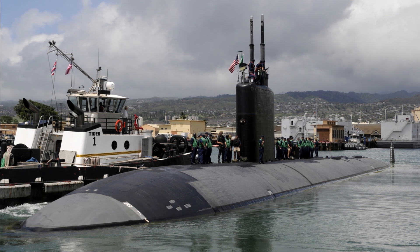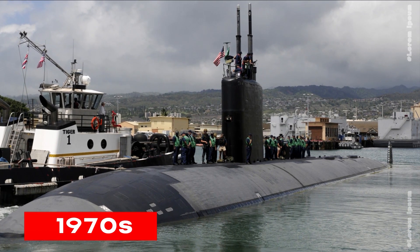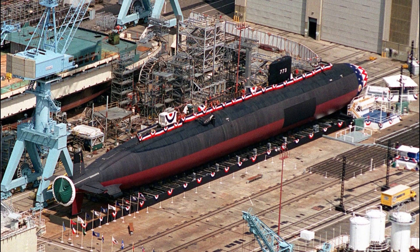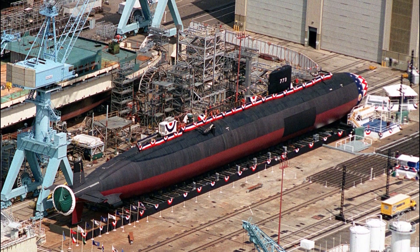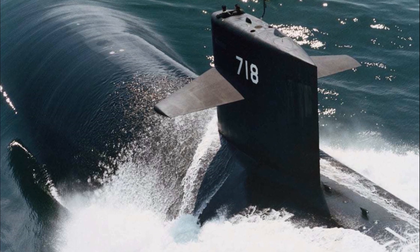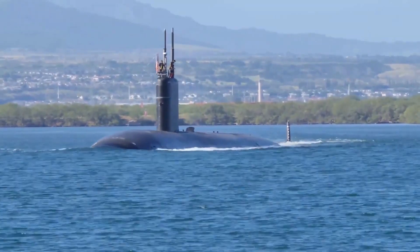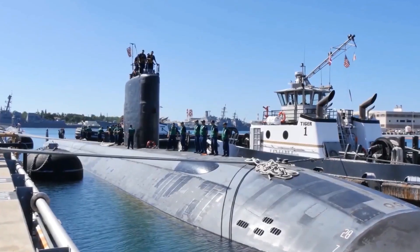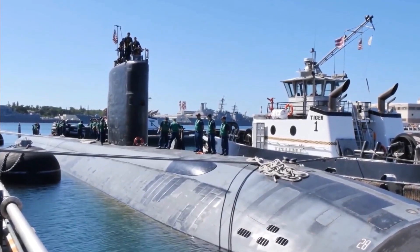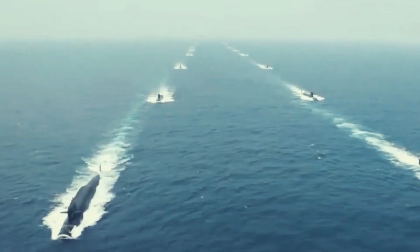Number 6: Improved Los Angeles Class. The U.S. Navy's Los Angeles class has a long and distinguished history dating back to the 1970s. Advances in technology and changing strategic priorities led to the improved Los Angeles class, featuring a range of enhancements. One of the most important upgrades is a significant reduction in acoustic signature, achieved through improved hull design, new sound-absorbing materials, and propulsion system upgrades. The result is submarines almost seven times quieter than their predecessors.